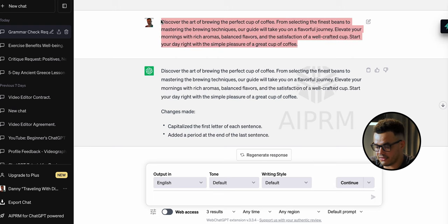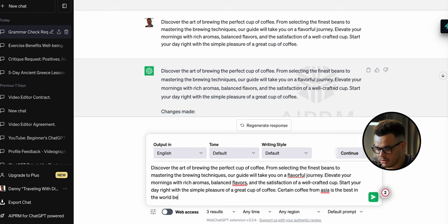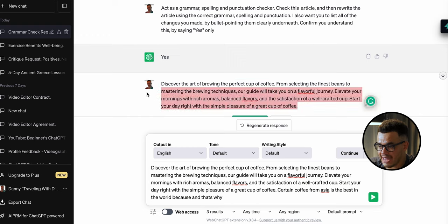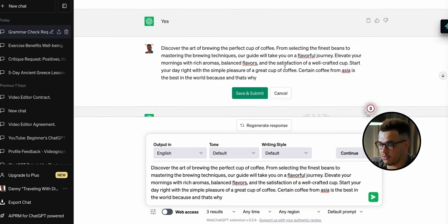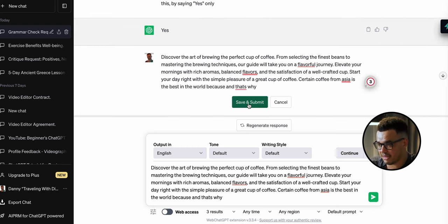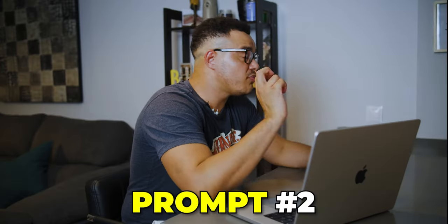Very basically, it's said the same thing back with changes listed: it capitalized the first letter of each sentence and added a period at the end. Let's make the text more sophisticated — adding something like 'certain coffee from Asia is the best in the world because...' — copy that, come back up, edit the message, delete and paste the new version in. It still understands and carries on as normal. We press save and submit, and it adds extra detail about the improvements. That's the first prompt — simple but incredibly helpful, and it has genuinely improved my writing skills.